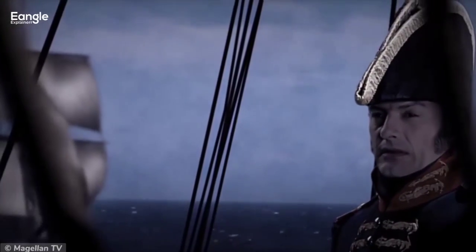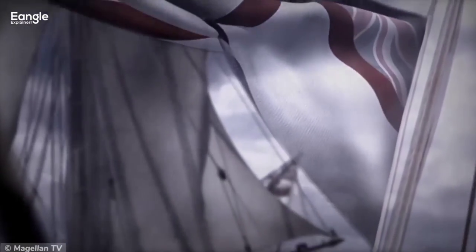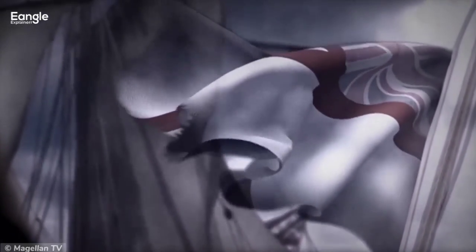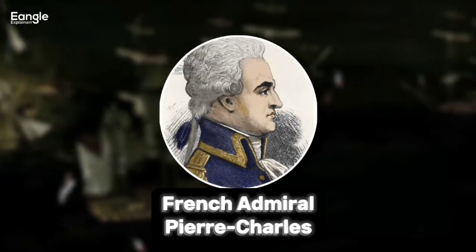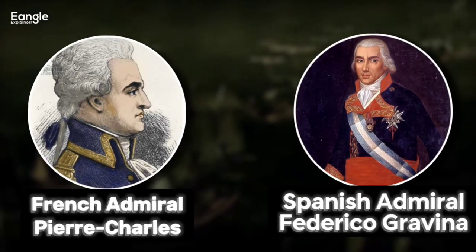Some notable figures who fought in the battle include Admiral Nelson, who is perhaps the most famous naval commander in British history. Other notable figures include French Admiral Pierre Charles Villeneuve and Spanish Admiral Federico Gravina.